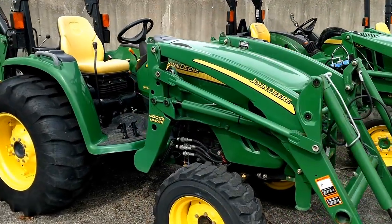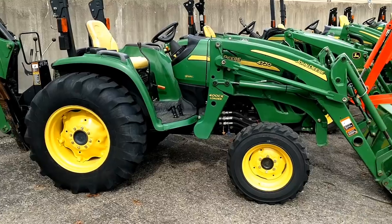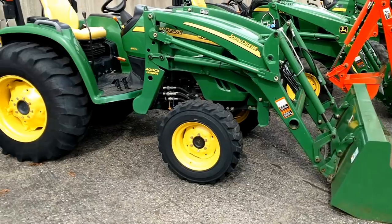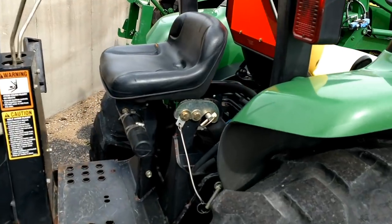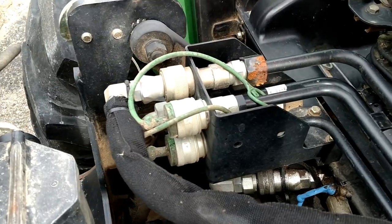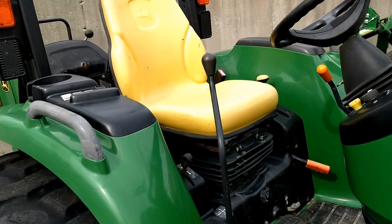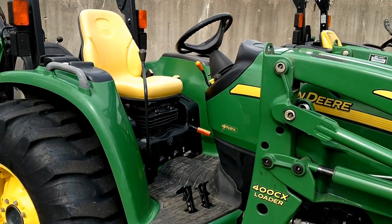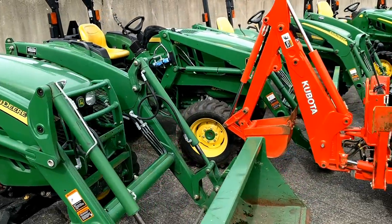This tractor here is a 2008 John Deere 4720. It's e-hydro, 58 horsepower, has a self-leveling 400CX front end loader and a model 485 backhoe. You'll see this tractor also has an additional rear hydraulic — power beyond. It also has an air rise suspension seat, something you don't see very often. Only 650 hours on this — maybe 652. I've used this one a decent amount myself. Fun tractor to use.